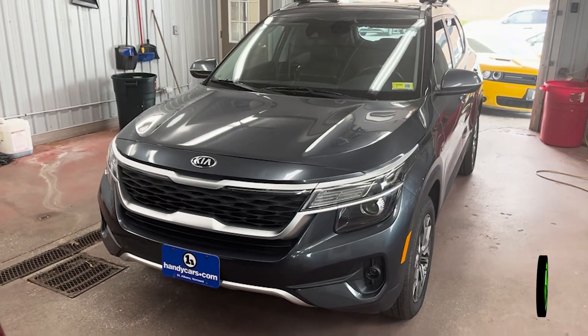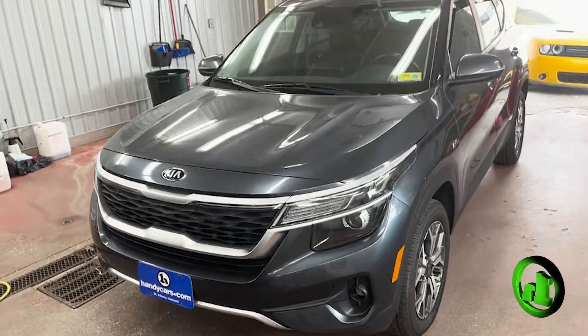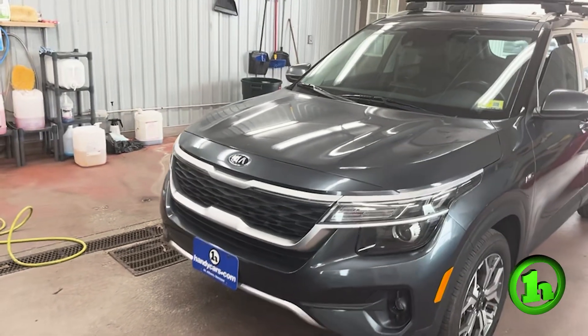Good morning Aaron. Zach Sanders here at Handys to take an opportunity to show you the 2021 Kia Seltos. This is the EX trim level. I'm going to take you around and show you a little bit of what's going on here.